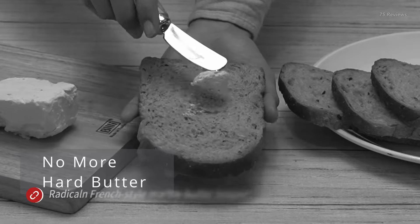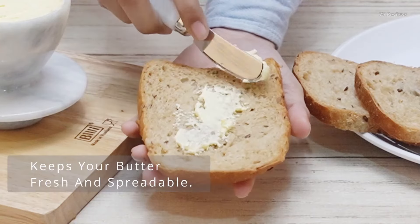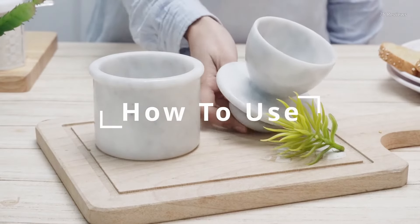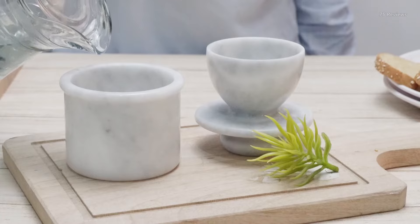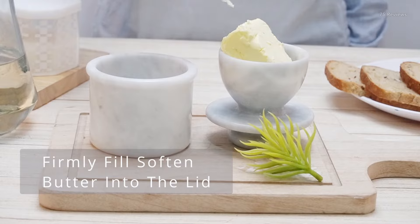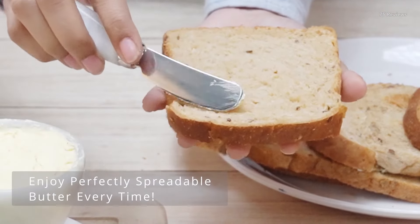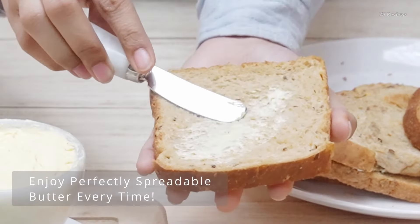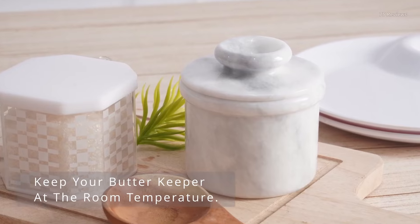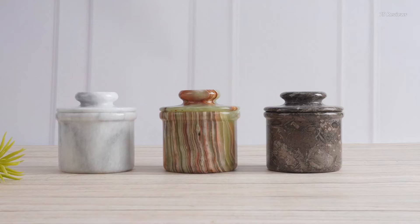Inspired by traditional French designs but featuring modern enhancements, this butter keeper boasts high-quality natural marble construction. Simply fill the inner lid with butter and the base crock with water to keep your butter delightfully soft, fresh, and spreadable — no more struggling with rock-hard sticks straight from the fridge. The 3-ounce, 90mm capacity is perfect for storing a few days' worth. At 4 inches tall and 3.5 inches in diameter, it has a compact footprint. The smooth marble wipes clean easily with just a damp cloth.